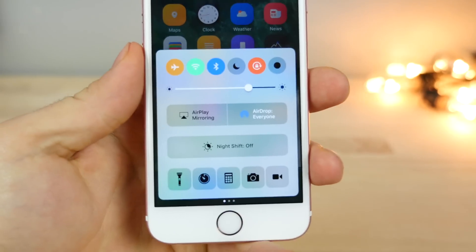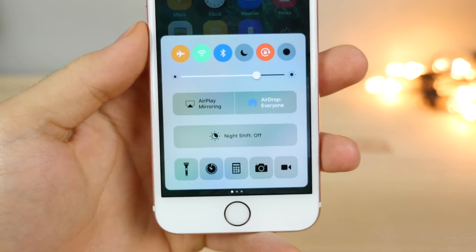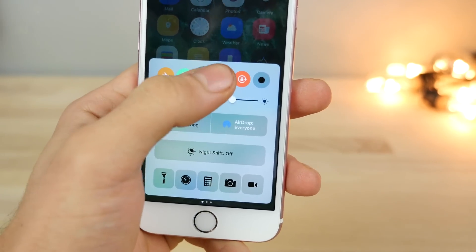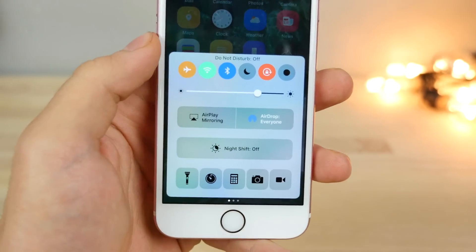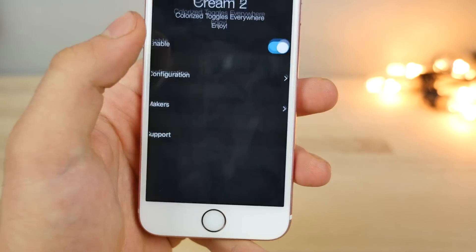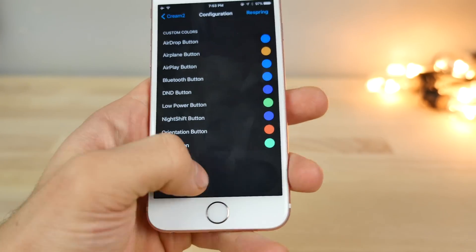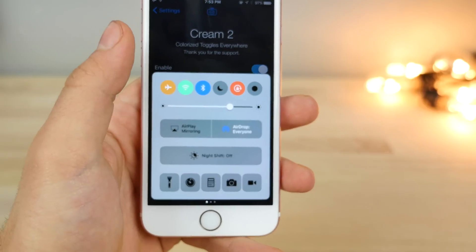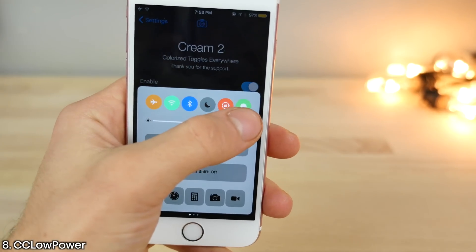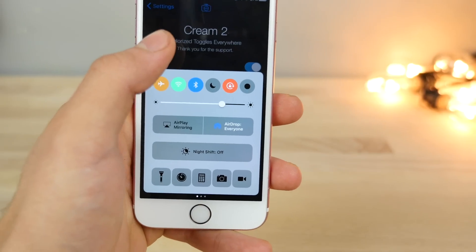You'll notice my control center is busy — there's a lot going on and I'll break down what I've installed. First off is Cream Two. You know how iOS introduced colors on the control center toggles in the top row? Now you can actually change the colors of those and pretty much every button on the control center. You can choose the color of individual buttons, which is nice. Over here is CC Low Power — it immediately adds a toggle to enable low power mode, something that should have been there since the beginning.